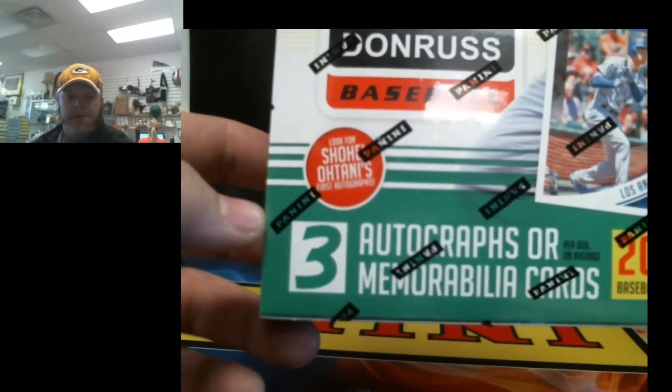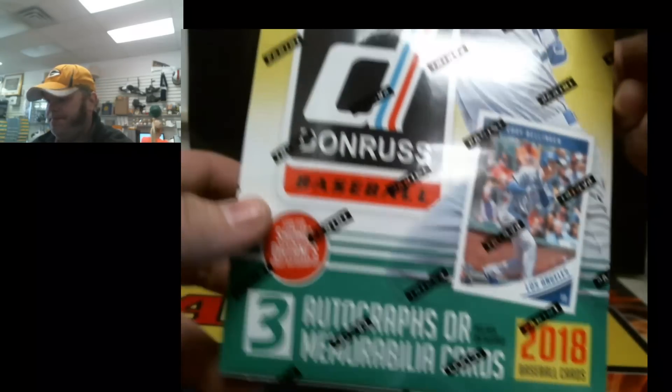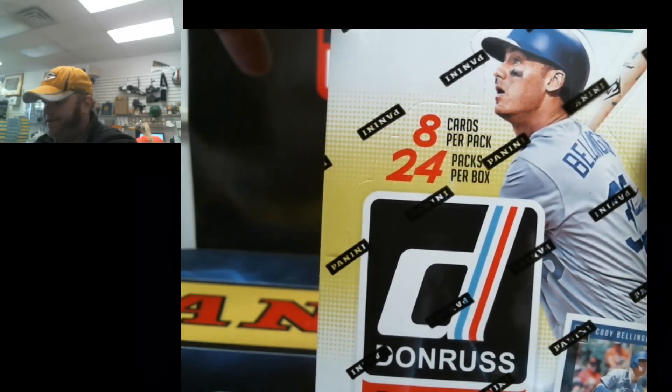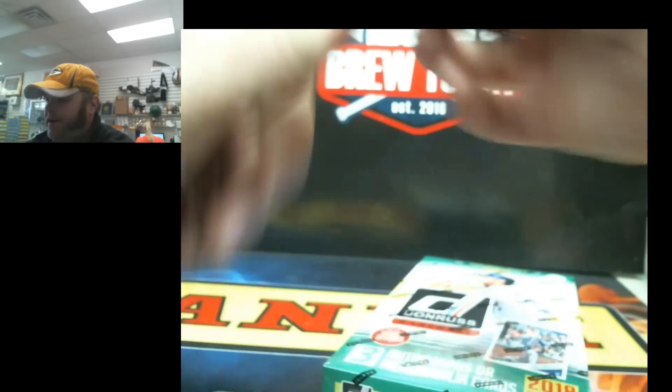Three auto or memorabilia cards per box, 24 packs. Let's see how we do.